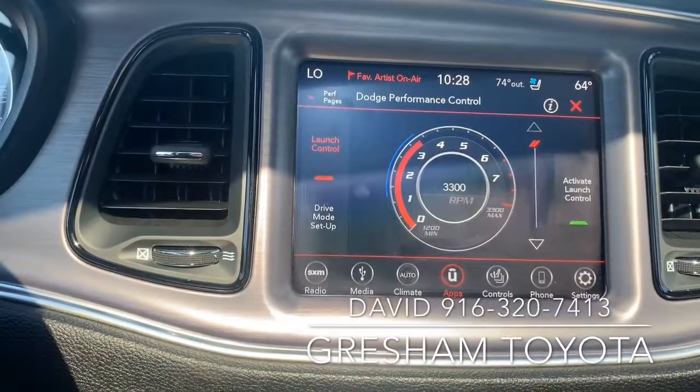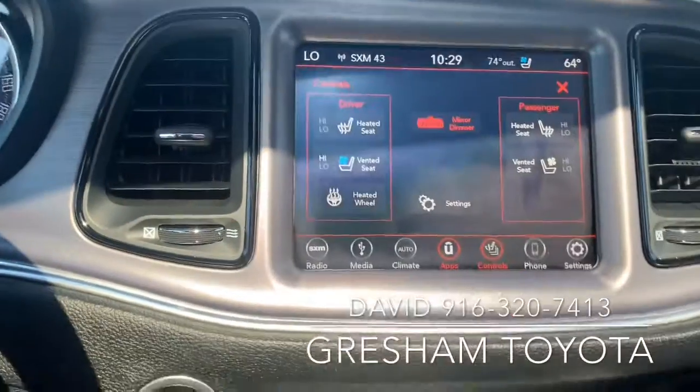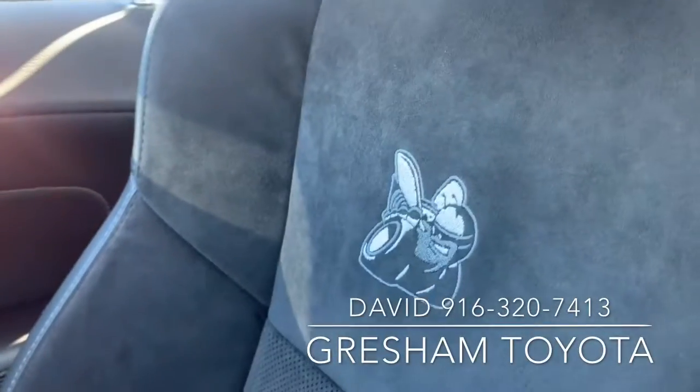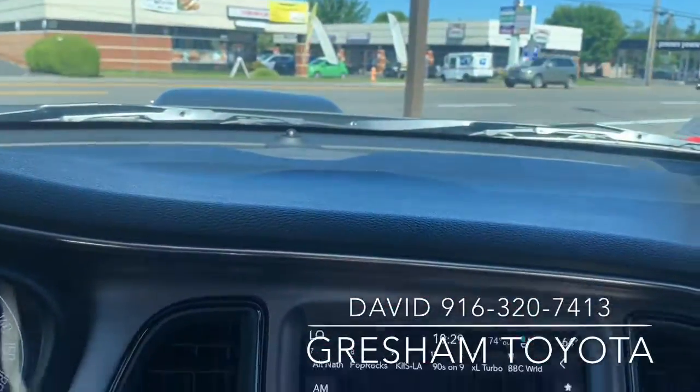Hold on, it's awesome. This car has heated and cooled seats, an Alpine stereo system, Scat Pack badging, moon roof, control center, and XM satellite.